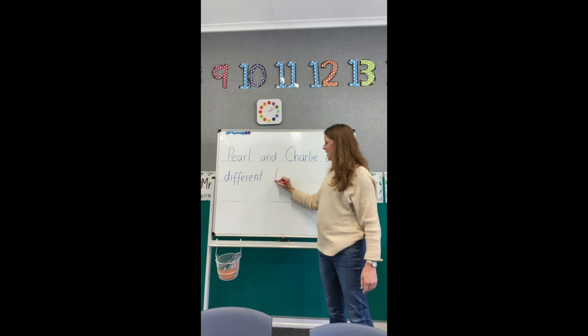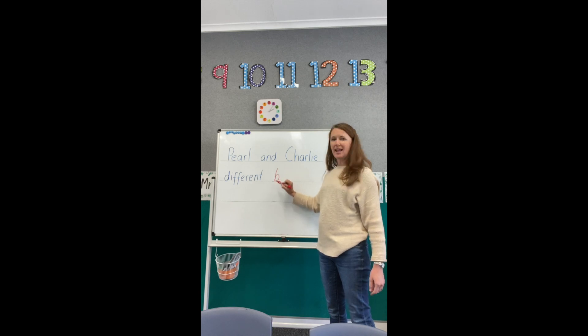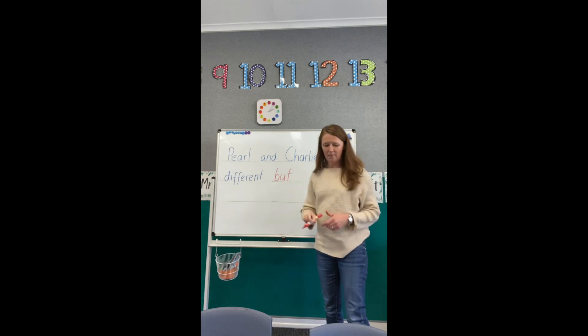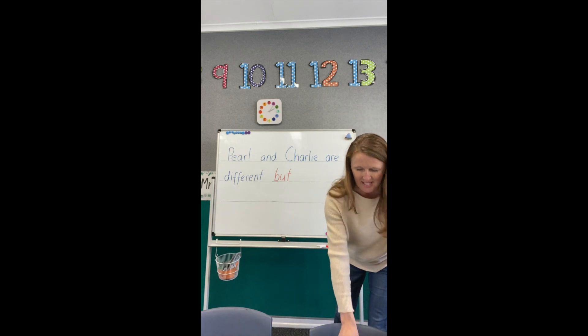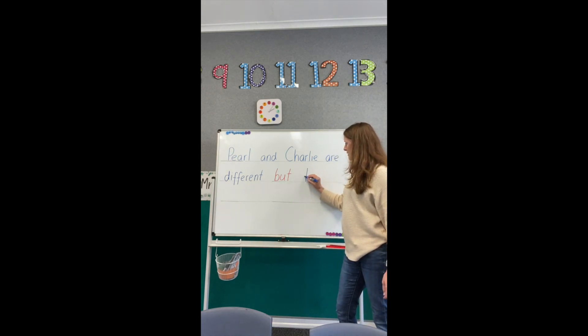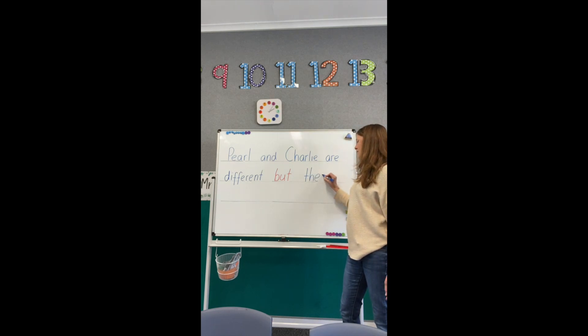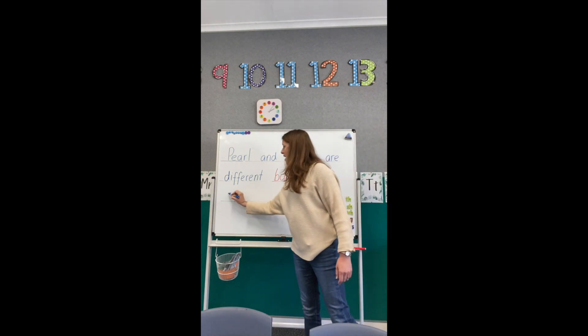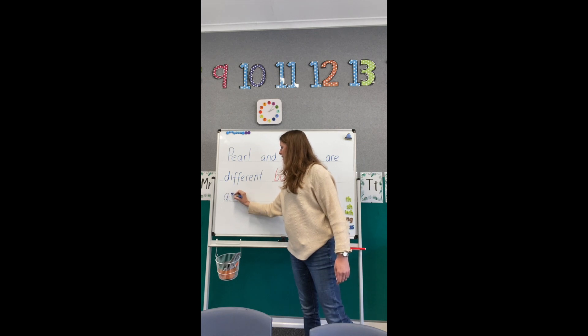Down. Halfway back up. B-belly for BUT: B-U-T. BUT. There. Finger space. T-H-E-Y. We need the word ARE again. We already know how to spell ARE: A-R-E.